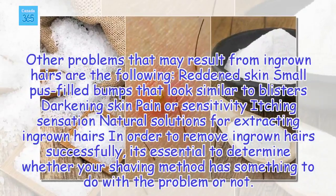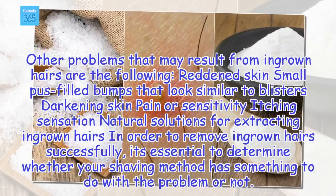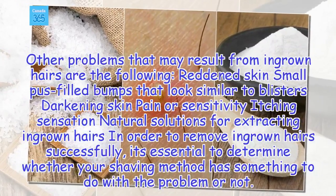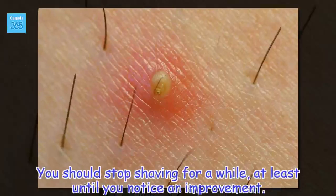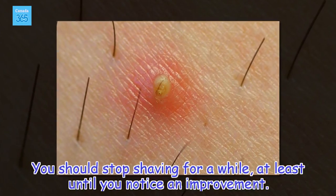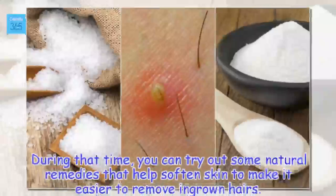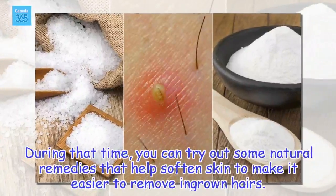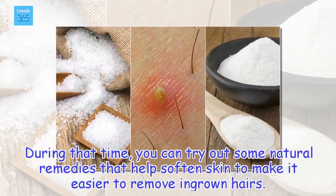In order to remove ingrown hairs successfully, it's essential to determine whether your shaving method has something to do with the problem or not. You should stop shaving for a while, at least until you notice an improvement. During that time, you can try out some natural remedies that help soften skin to make it easier to remove ingrown hairs.